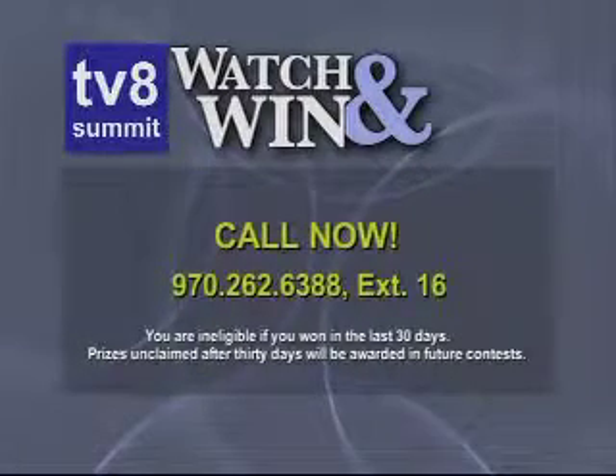While we take your phone calls, we're going to take a look at one of our favorite picks from this year's SIA show in Denver.